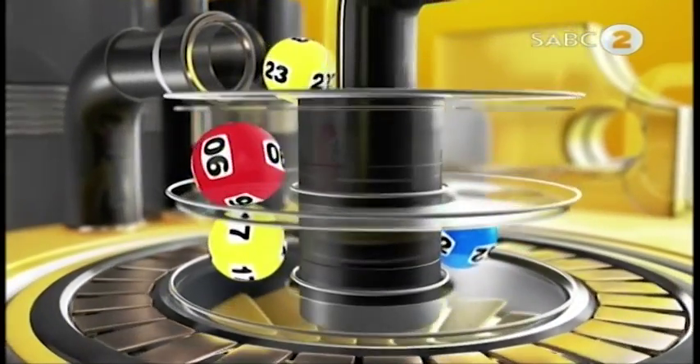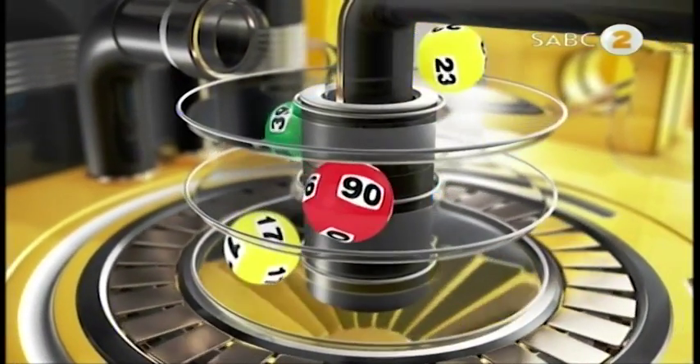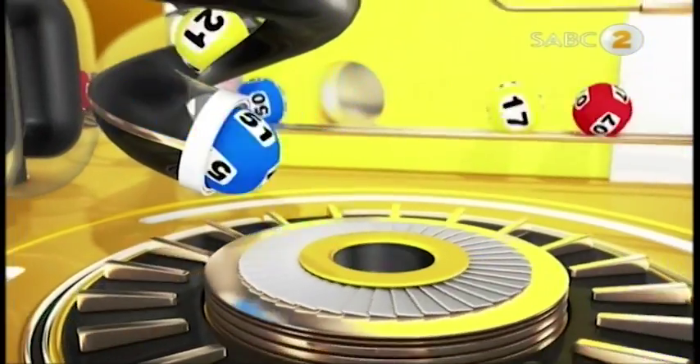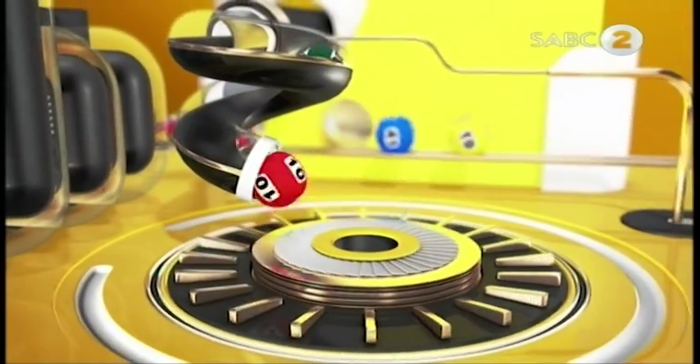Good evening, Mzansi! Are you ready for some mid-week excitement and more massive jackpots? Of course you are! For all our sports fans, we have just the game for you. Check this out.